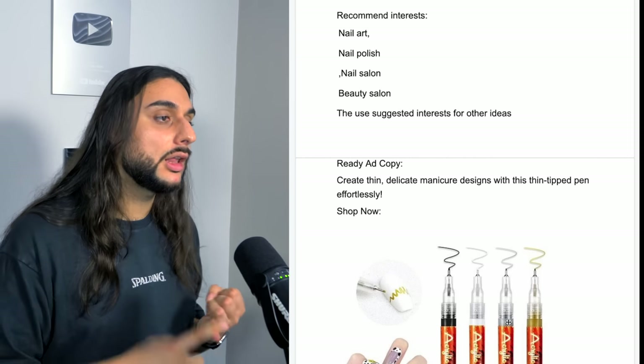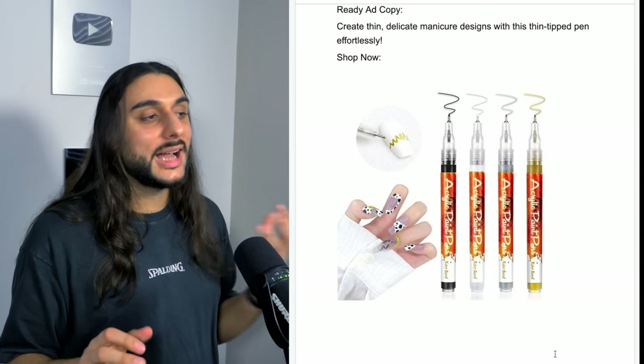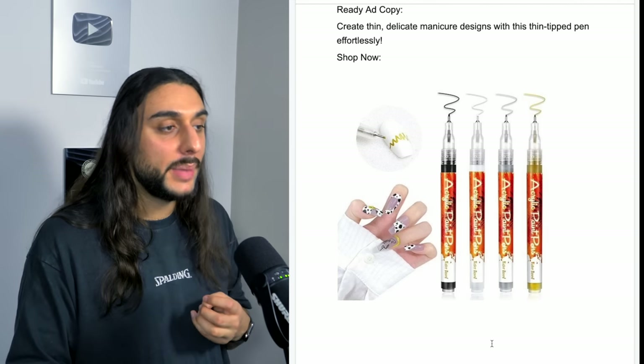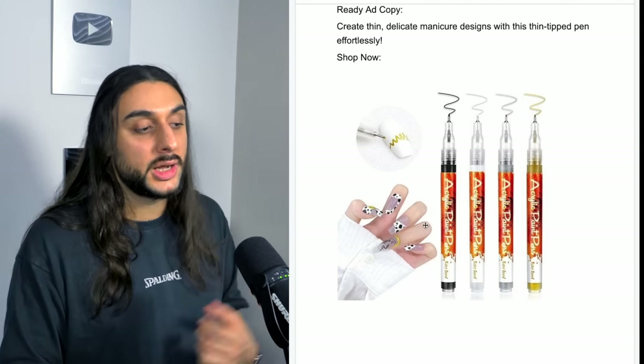The Facebook interests I'd recommend for this product: nail art, nail polish, nail salon, beauty salon, and suggested interests. The ad copy reads: create thin, delicate manicure designs with this thin-tipped pen effortlessly. Then it shows the pens with the nails that have been designed and shows what it looks like when you're actually designing them.